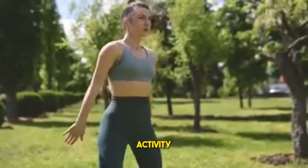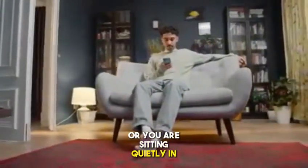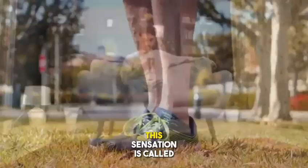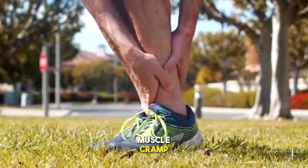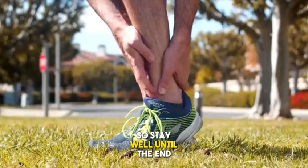Have you ever done a physical activity and then suddenly felt pain in one of your muscles? Or you are sitting quietly in your chair and one of your muscles contracts and hurts terribly? This sensation is called muscle cramp, and this is what we are going to talk about in this video. So stay until the end.